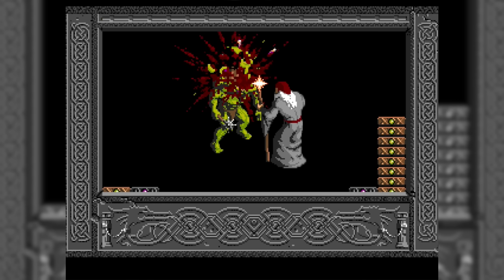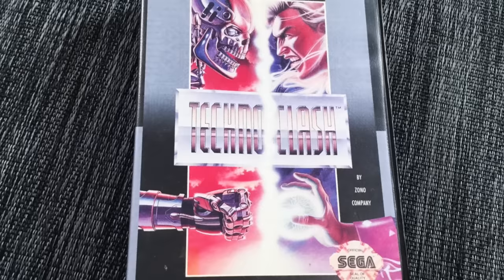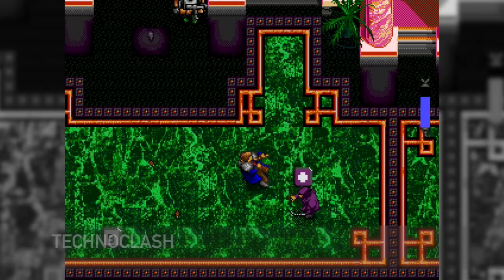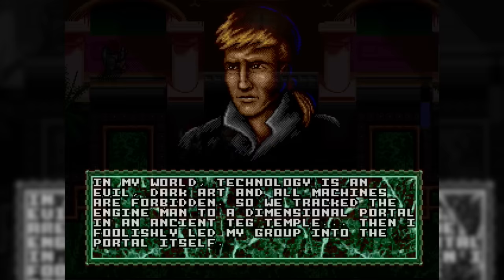Next game: EA really nailed the Genesis titles. They came out as a company known to be the sports Goliath, but they had so many great independent titles on the Genesis, and Technoclash is one they published. Technoclash is an action-heavy overhead game — part steampunk, part cyberpunk, part something else. It's hard, it's challenging. These games are hard to classify into one category, which is kind of a cool thing, but also why they weren't in the limelight — they had an identity crisis and were hard to market.